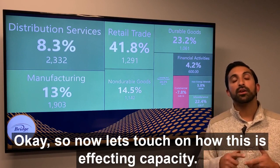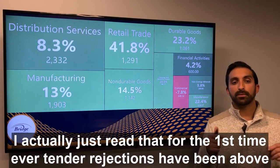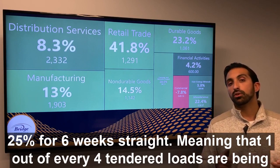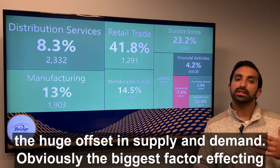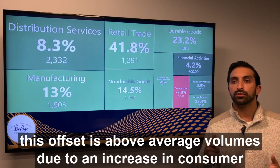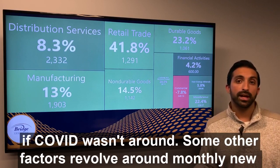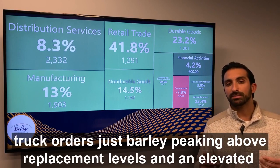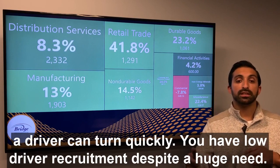Now let's touch on how this is affecting capacity. For the first time ever, tender rejections have been above 25% for six weeks straight, meaning that one out of every four tender loads are being rejected by carriers. Carriers are able to reject freight like this right now due to the huge offset in supply and demand. The biggest factor is above-average volumes driven by an increase in consumer spending on goods instead of services — unlike what we'd typically see if COVID wasn't around. Other factors include monthly new truck orders just barely peaking above replacement levels, and an elevated average length of haul across the country decreasing the number of loads a driver can turn quickly.